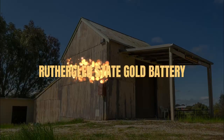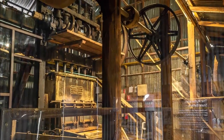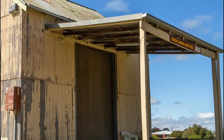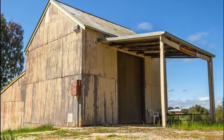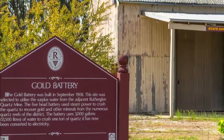The Rutherglen State Gold Battery. Built in 1908, this five-head stamp battery at Rutherglen is accompanied by informative displays and interesting video presentations. The battery was built on this site in order to utilize the available surplus water from the adjacent Rutherglen quartz mine. The battery was originally powered by steam, but today it has been converted to electricity.